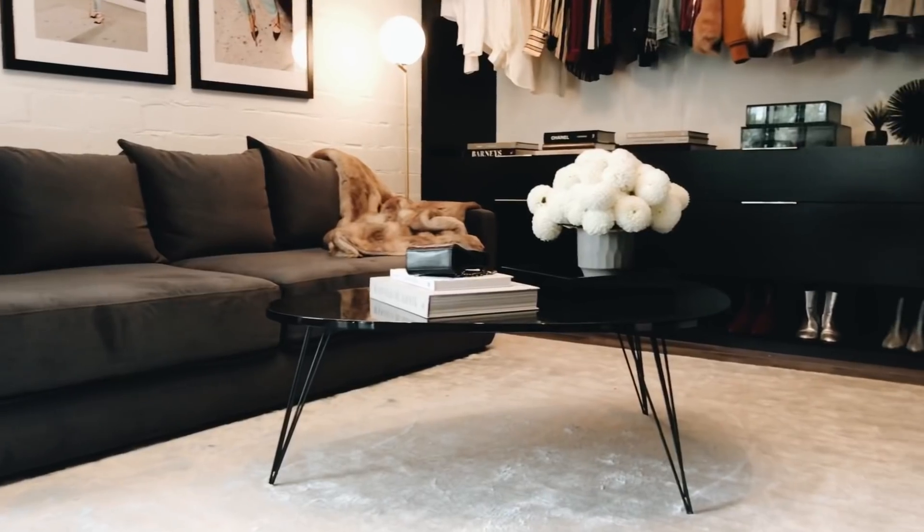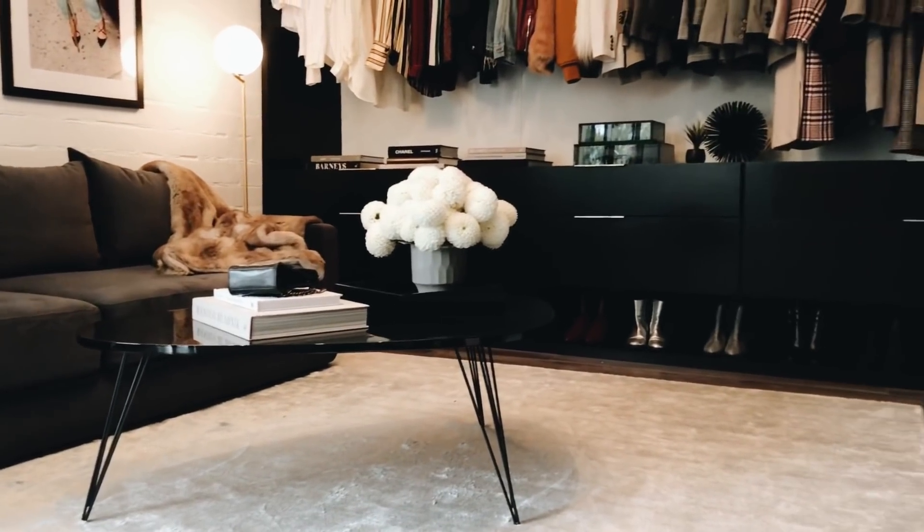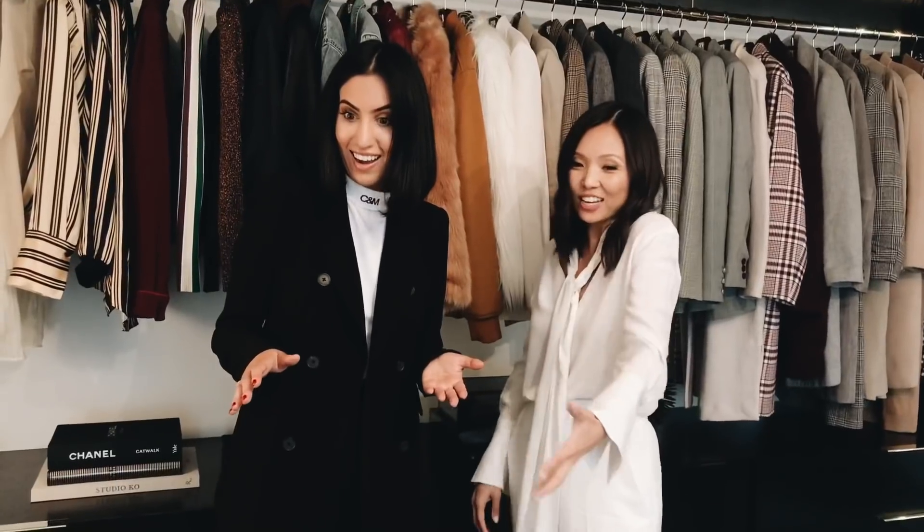I feel like sofa beds are just not the cutest, to be honest. But this is chic and really cool — like hashtag sofa bed, right? Like we would pick this out if we needed a sofa. This would be my sofa if I had one here. But the fact that it's a sofa bed also — big bonus.